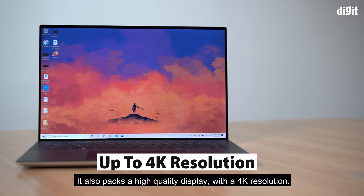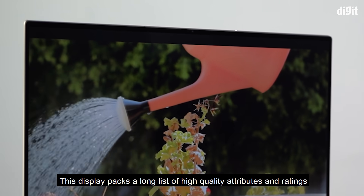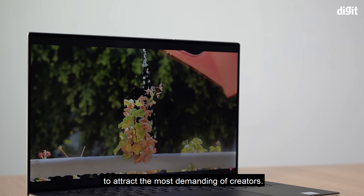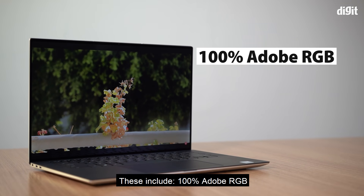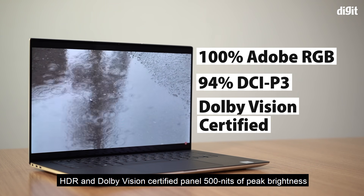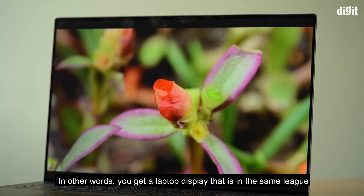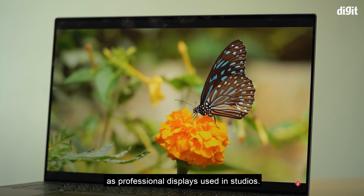It also packs a high-quality display with 4K resolution. This display packs a long list of high-quality attributes to attract the most demanding creators. These include 100% Adobe RGB and 94% DCI-P3 color space support, an HDR and Dolby Vision certified panel with 500 nits of peak brightness. In other words, you get a laptop display that is in the same league as professional displays used in studios.